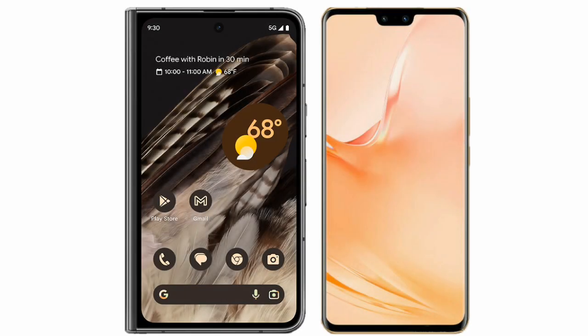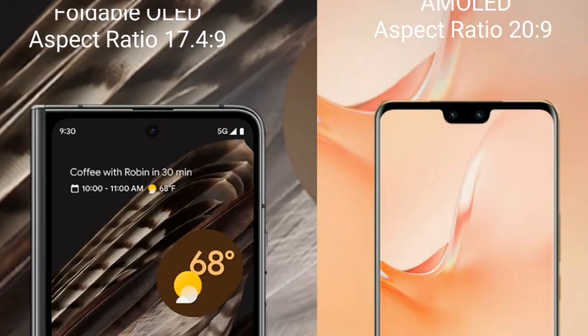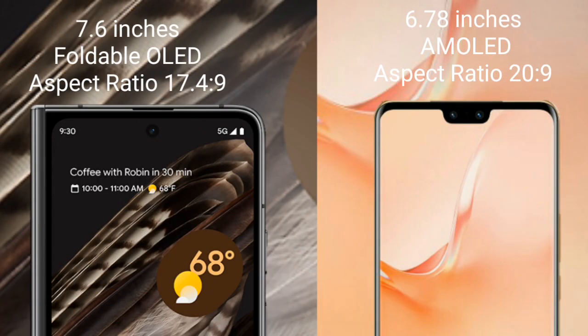I will compare the new Google Pixel Fold with Vivo V23 Pro. Google Pixel Fold comes with a 7.6-inch foldable OLED display and aspect ratio 17.4:9. Vivo V23 Pro comes with a 6.78-inch AMOLED display and aspect ratio 20:9.